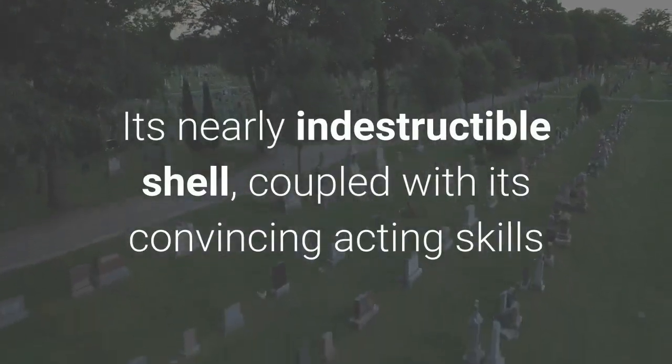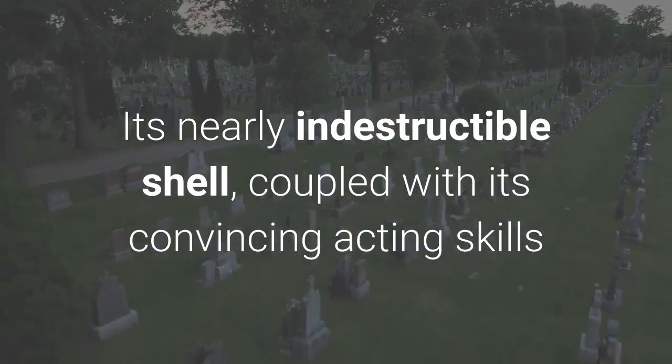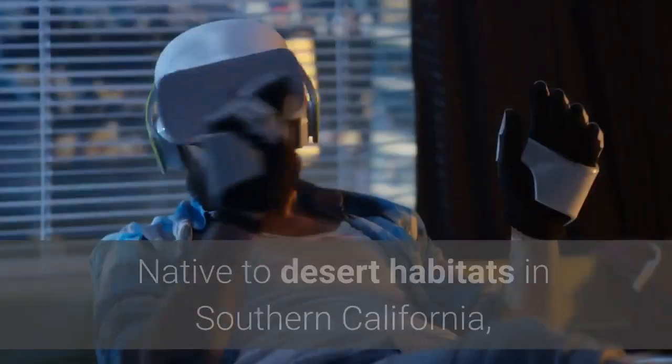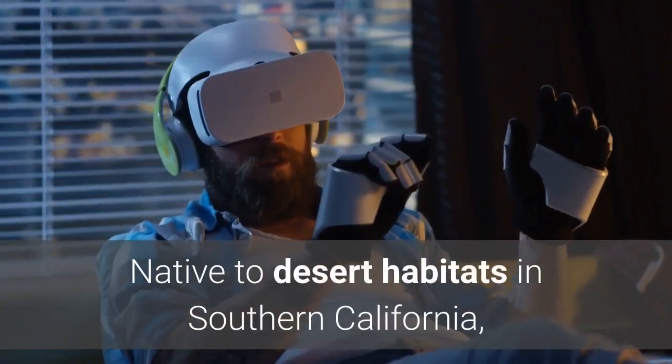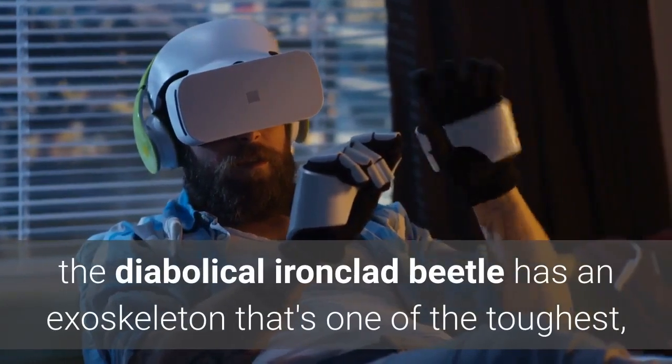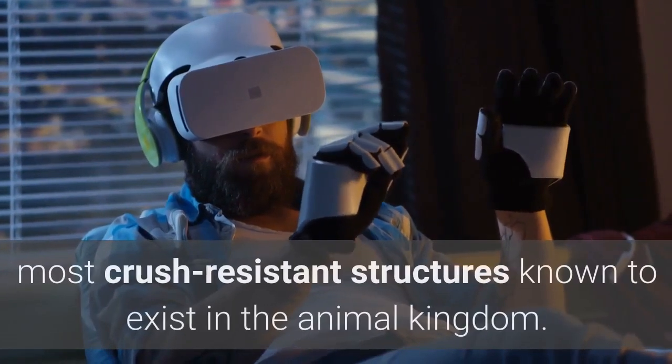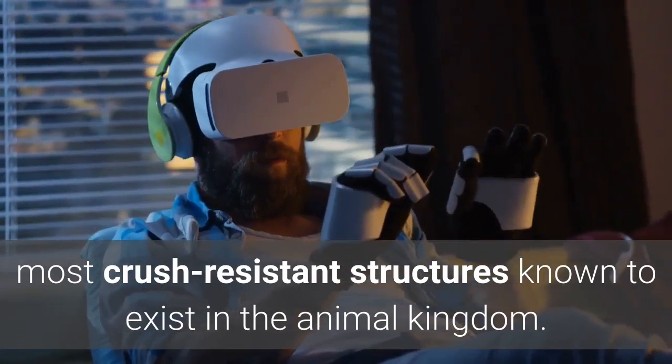Its nearly indestructible shell, coupled with its convincing acting skills when it comes to playing dead, leave the beetle with few predators. Native to desert habitats in Southern California, the diabolical ironclad beetle has an exoskeleton that's one of the toughest, most crush-resistant structures known to exist in the animal kingdom.